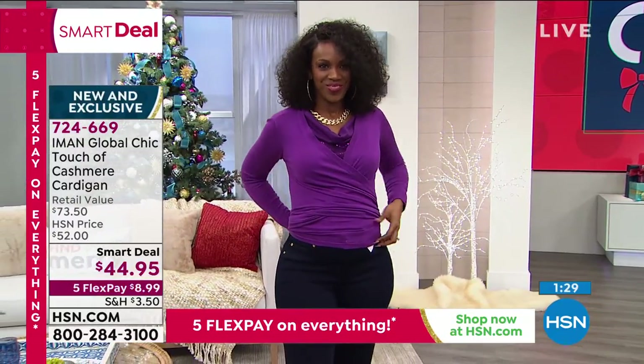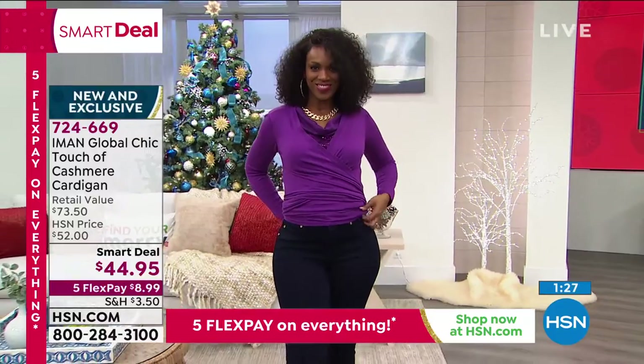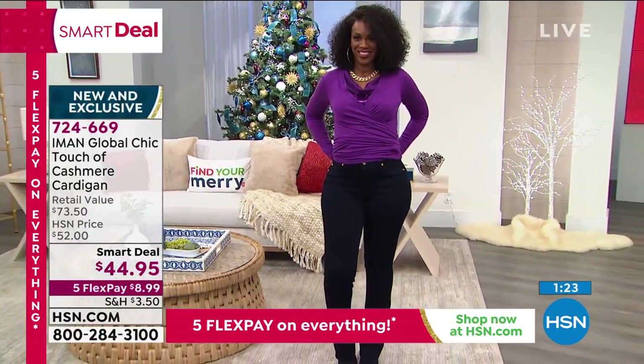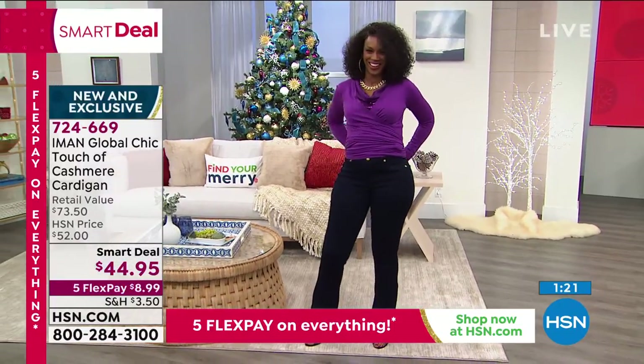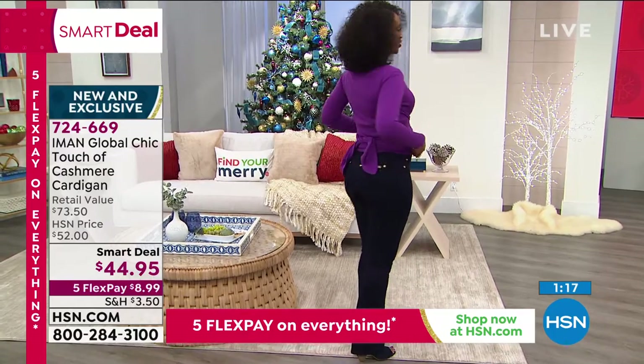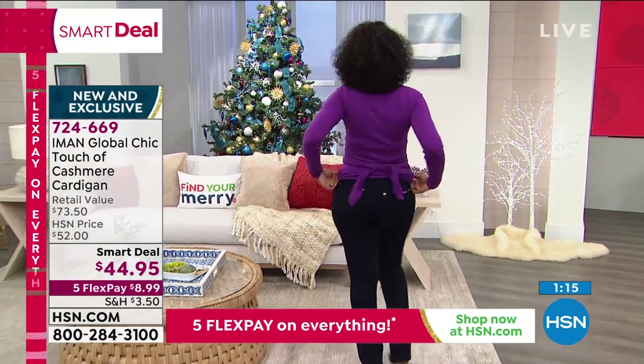Is that cute or is that cute? Let's talk about this one because we do have all the colors. I think this is a great, great piece. I'll find my card real quickly and get you some details on this. It's 26 inches long and again, it is a three-in-one.